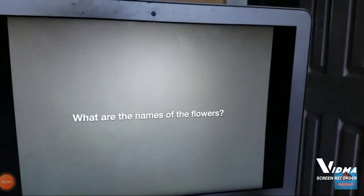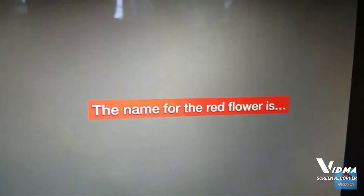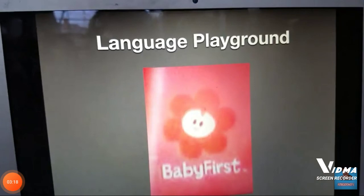What are the names of the flowers? The name for the red flower is — well, we have a red flower, and on the bottom we have the word Baby First, still in white text. Trademark.